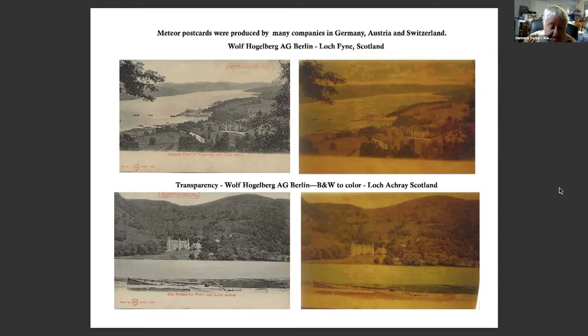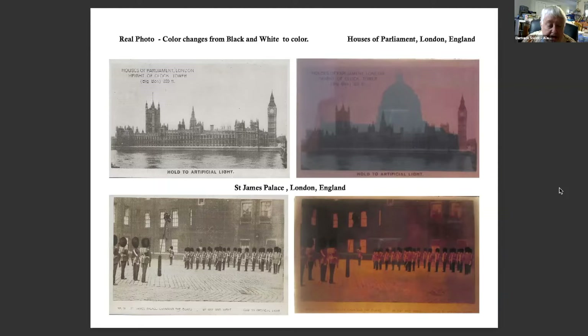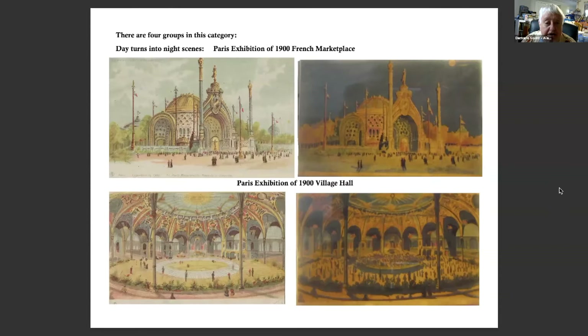This is of the locks in Scotland. This is a real photo postcard as part of the transparencies — the color changes from black and white to color. The top one is the Houses of Parliament in London, and when the light is behind it, it shows St. Paul's Cathedral. The bottom one is St. James Palace, the Changing of the Guard. There are four groups in this category, some of which turn into night scenes.